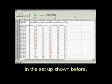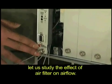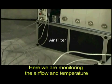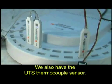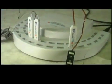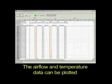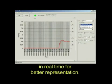In the setup shown, let us study the effect of an air filter on airflow. Several sensors are used in this setup. Here, we are monitoring the airflow and temperature at two locations on the board. We also have the UTS thermocouple sensor. Let us power up the equipment. The airflow levels have gone up.